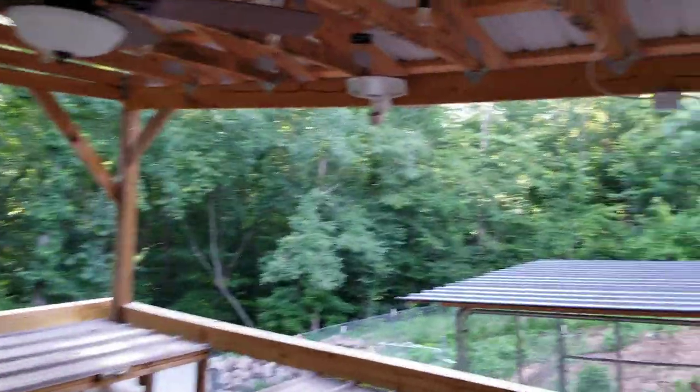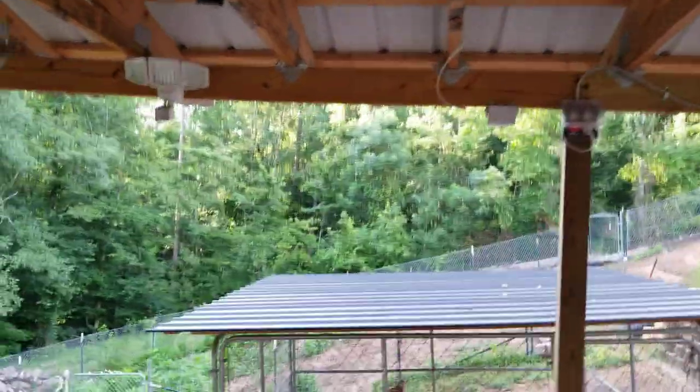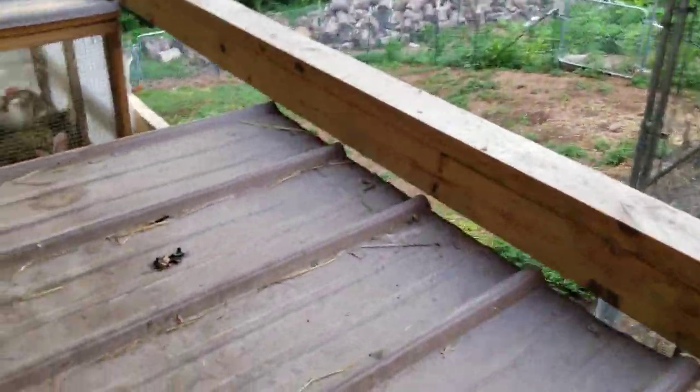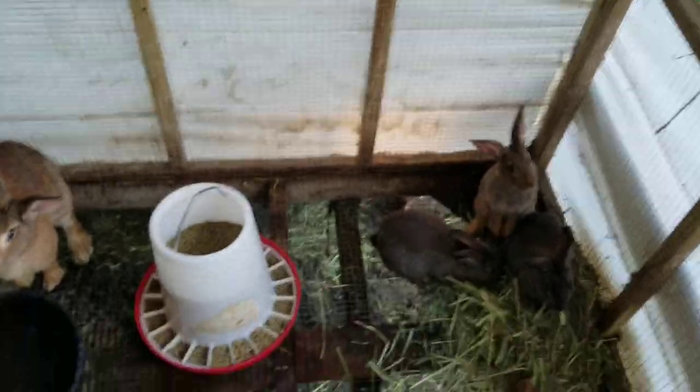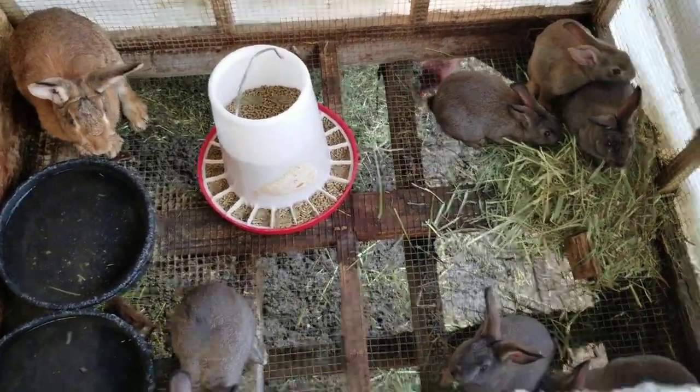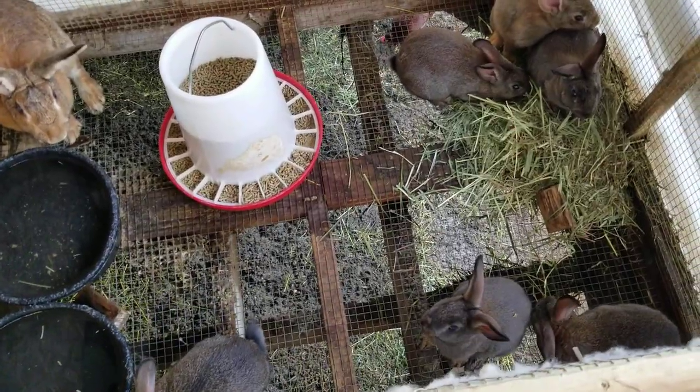I've got a fan for the rabbits hooked up to an attic thermostat, set for about 80 degrees — when it hits 80 the fan comes on. This mama's got to be separated pretty soon too because these are getting pretty doggone big.